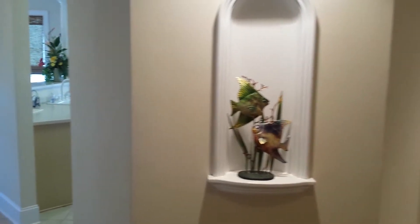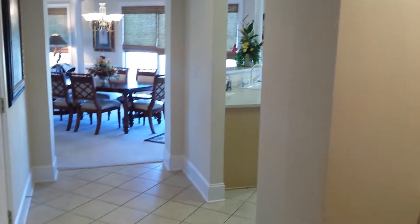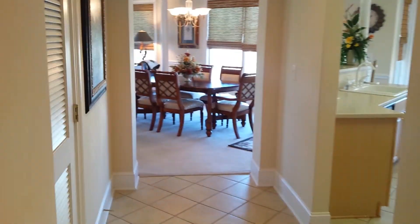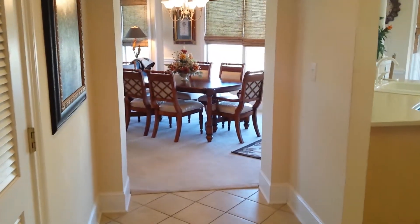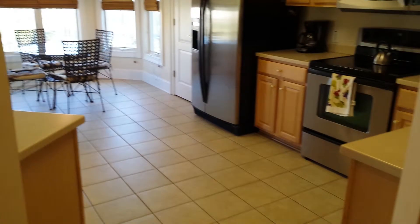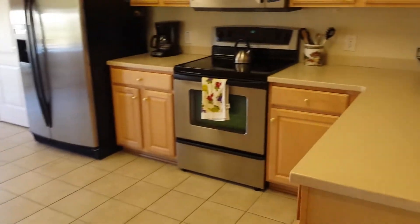Hi, this is Rick Knight with Wilkinson ERA and we're at Edgewater at Barefoot Resort. We're taking a look at unit 447. This is a top floor end unit in building number four.